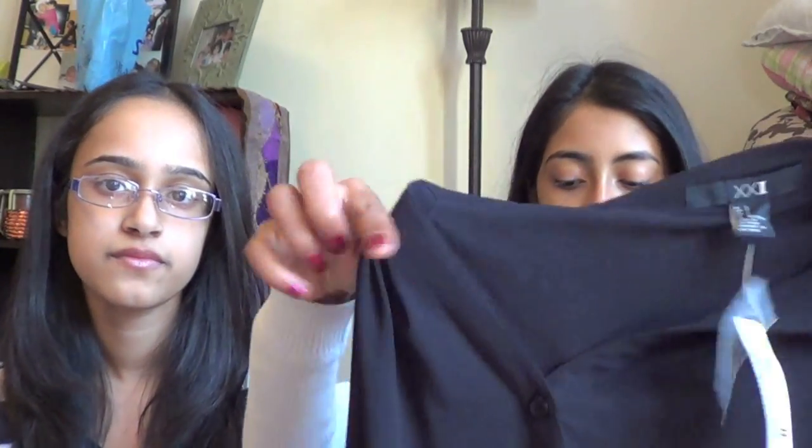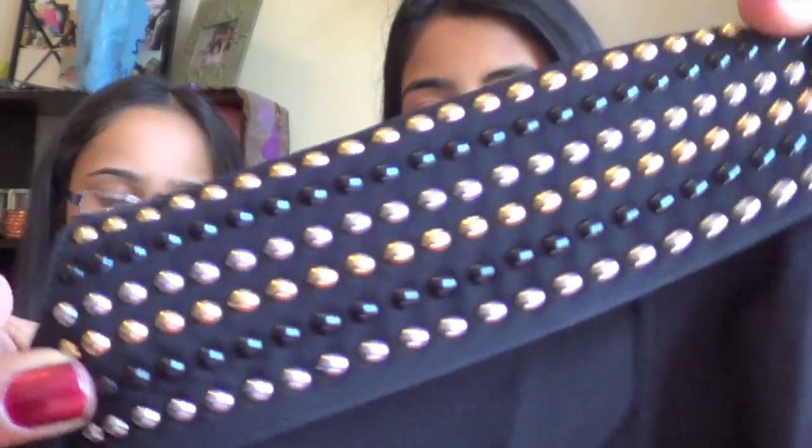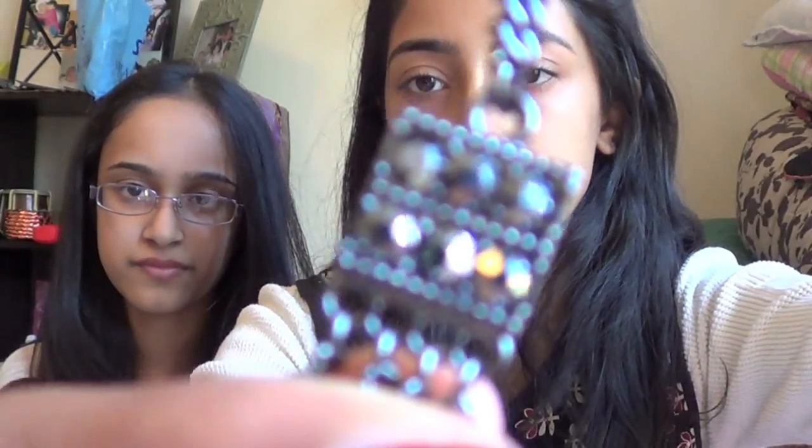At Forever 21, I also got this black blouse — it's plain black with full sleeves, kind of a high-low style, and the collar has all these studs in different metallic colors, so you can wear it with silver or gold jewelry. And I got a necklace to go with the sweater I got — it's a simple gunmetal color, long and layered. I think it'll look really nice.